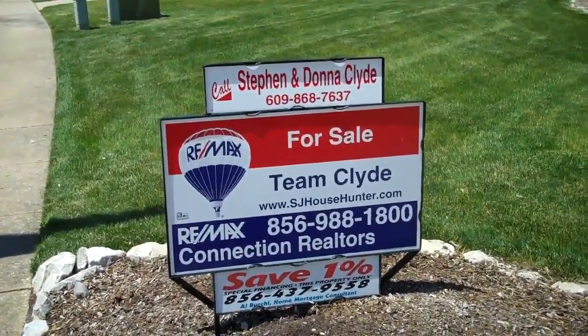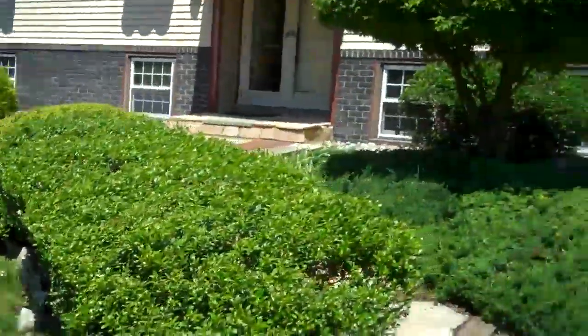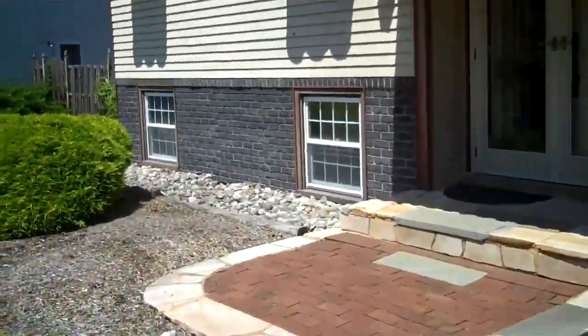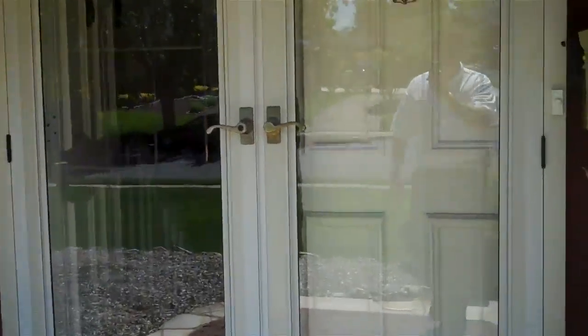Welcome to our new listing at 34 Spring Hill in Glen Oaks, Gloucester Township. You'll notice the beautiful landscaped lawn as we walk up to the front door of this beautiful bi-level with a full finished basement. You'll also notice the paver entranceway and flagstones.